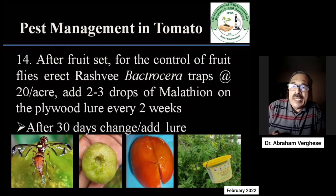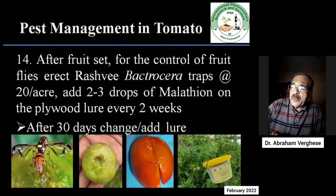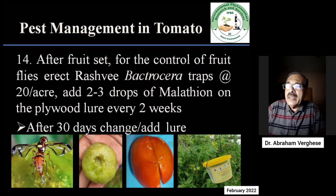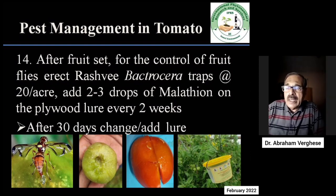In the last 5 to 6 years, fruit flies have been attacking tomato. The liquid neem soap which you regularly spray would prevent a lot of these fruit flies. But at the same time, it is important to erect in the field Rashmi Bactocera traps or fruit fly traps at the rate of 20 per acre.